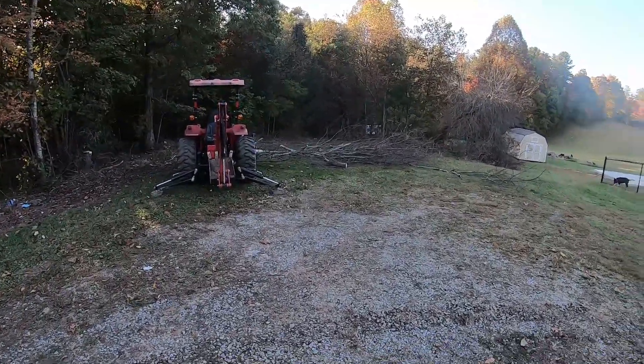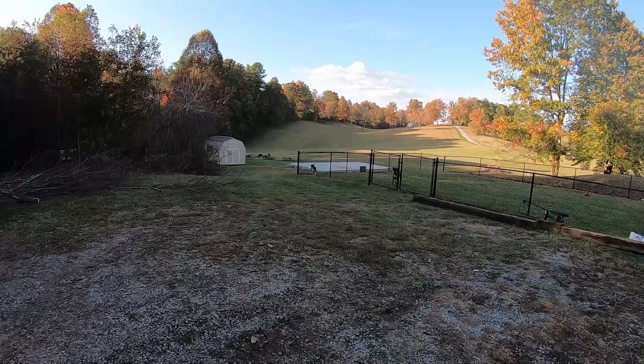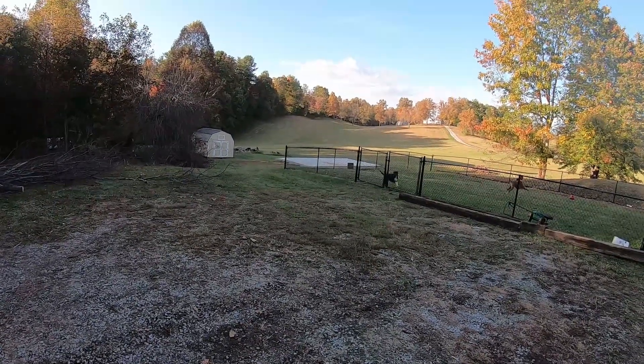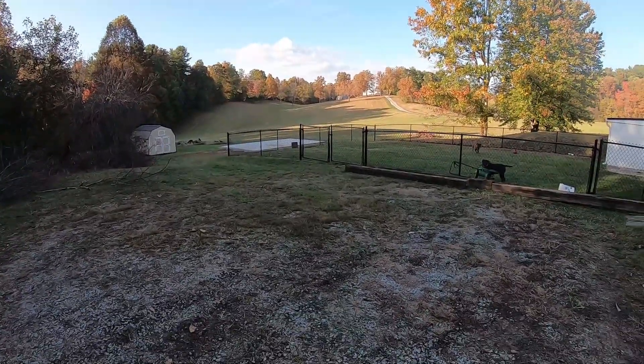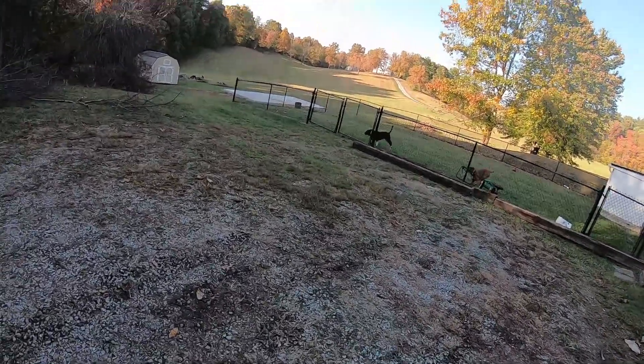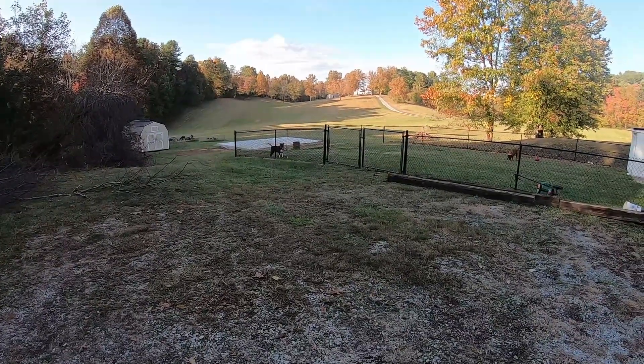The dogs want to play — let's get them. I'm just kidding. That dog will get you right there. Come on in my house, see what happens to you.